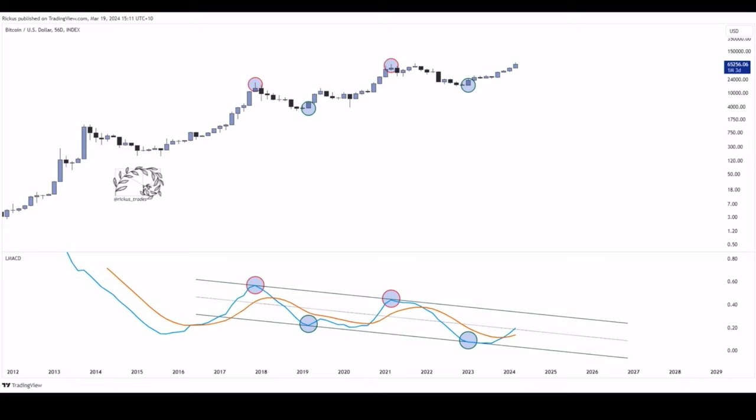That blue circle is the bottom of the bear market. Again in 2021, the red circle at the top was the top of the channel, and the blue circle was the bottom of the bear market. We have already crossed the blue line above the yellow line, but we haven't reached the top of the downward channel yet — which means the bull market top is not in yet on this 56-day chart. When that blue line hits the top of that downward channel, that is when the red circle will appear and the bull market top will be in. We are not near the top yet.